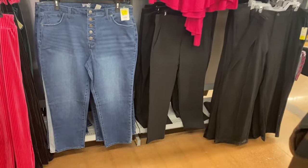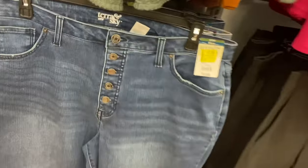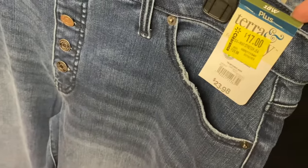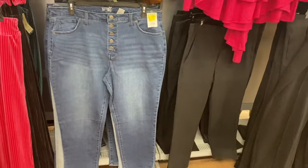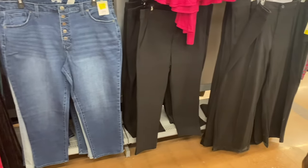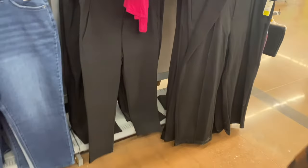They also have some pants and jeans on clearance — literally everything, it's awesome. These are Terra Sky plus-size jeans, buttoned down, and they're not really washed out as bad as some of them are. Some of them are really washed out, so if you're not wanting that, this one's a little less washed out. They also have these pants on clearance too.